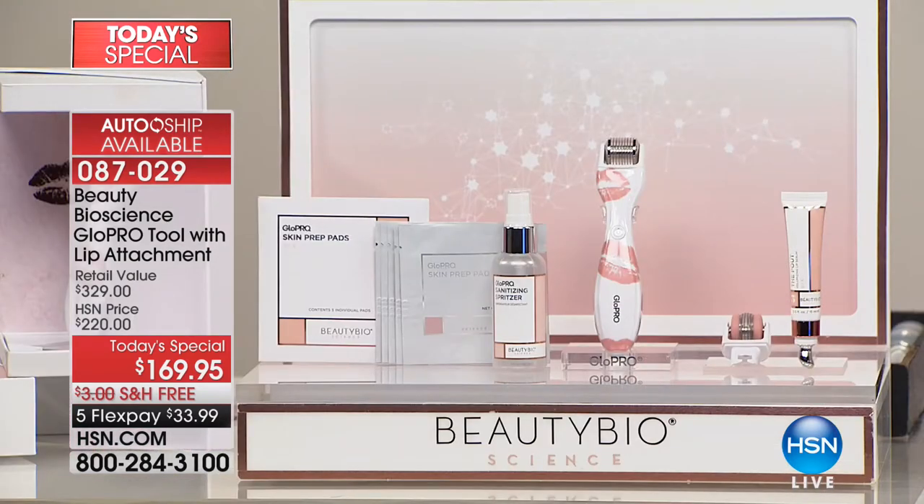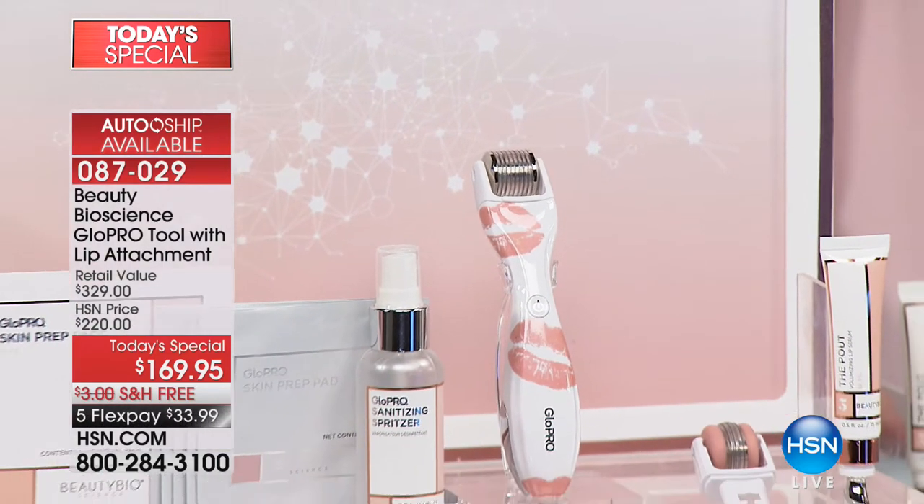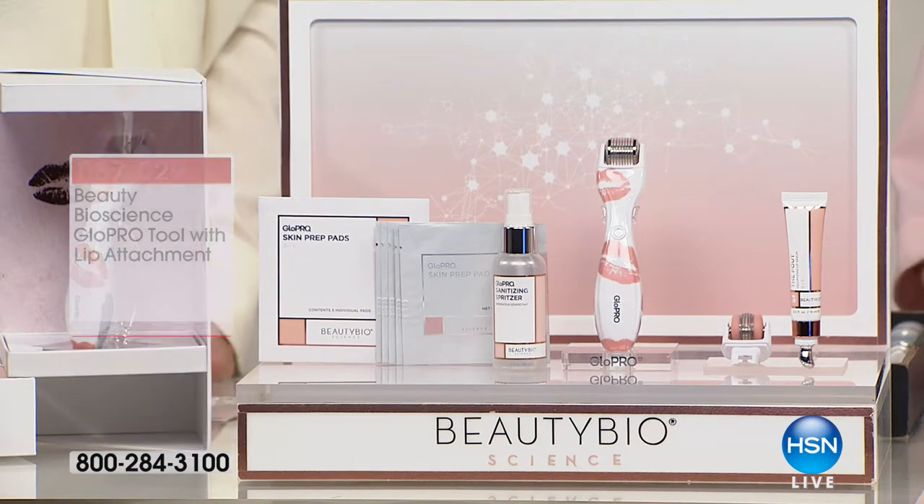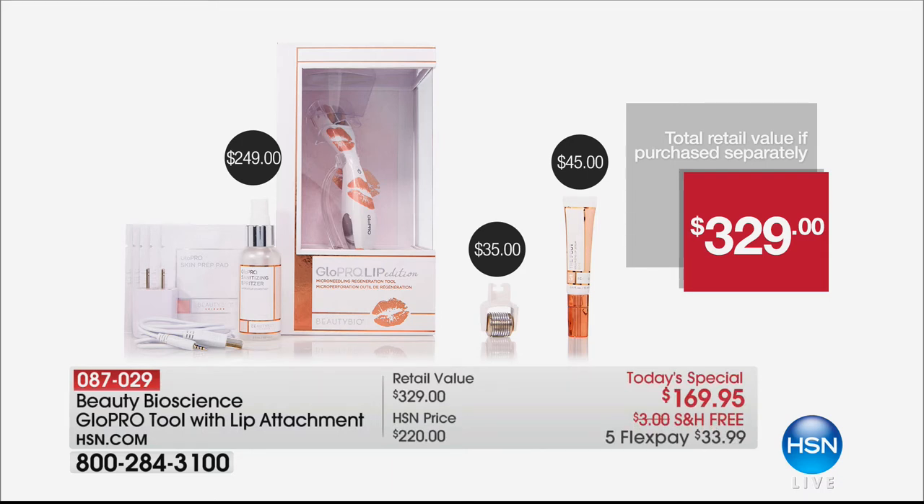Let's talk about what you're getting today. You are getting the award-winning GlowPro tool with the face micro tip head, plus for the very first time the world launch lip micro tip attachment, the clear case, the brand new Pout volumizing lip serum, and prep pads. The original GlowPro tool alone is a $249 value. Today, with all these additions included, it's just $33.99.